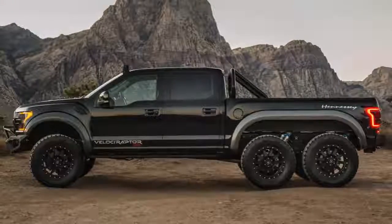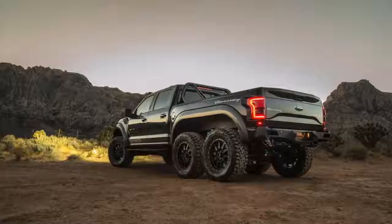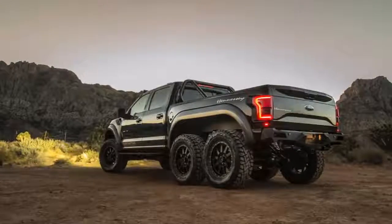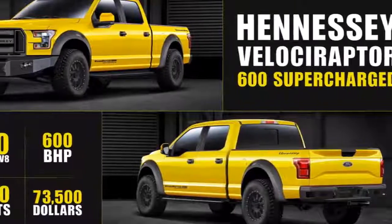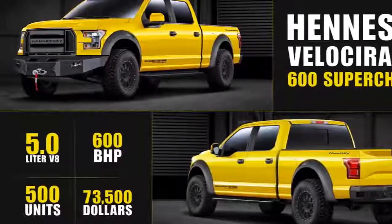Specialty manufacturer Hennessey debuted the 2018 Ford Raptor 6x6. When four wheels just aren't enough, the $349,000 price tag includes the donor 2018 Raptor four-door truck and adds